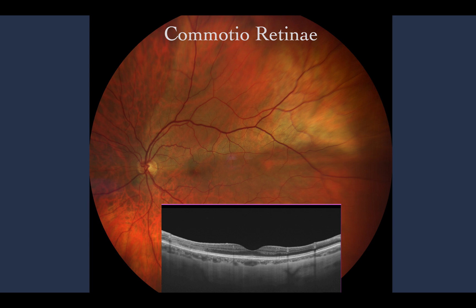OCT signs include increased reflectivity and thickness of those three layers. You may observe here a superior commotio retinae in this patient, and the vertical OCT shows damage to the interdigitation zone and ellipsoid zone superior to the fovea. I hope you liked this brief introduction to commotio retinae — see you in the next video.